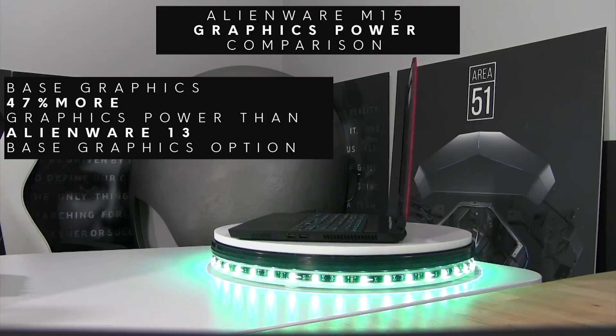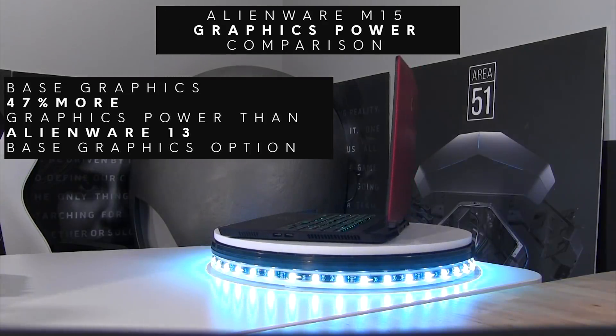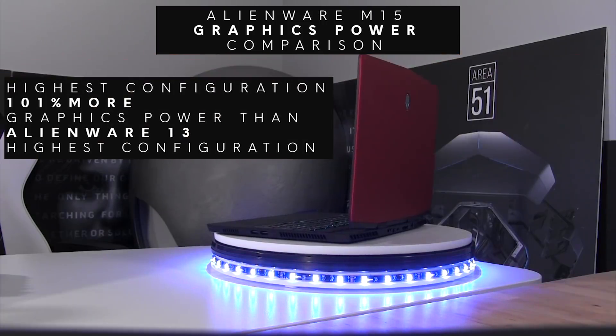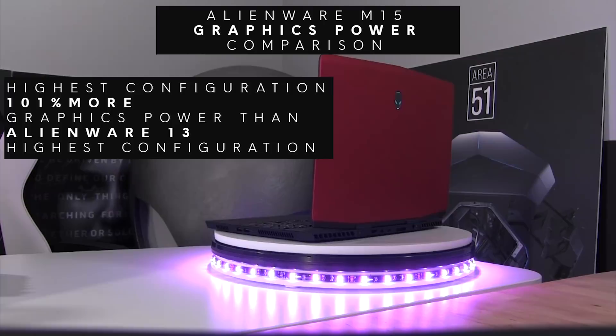At its lowest configurations, the Alienware M15 has 47% more graphics power than the base Alienware 13, and at its highest configuration 101% more graphics power than a high-end Alienware 13.